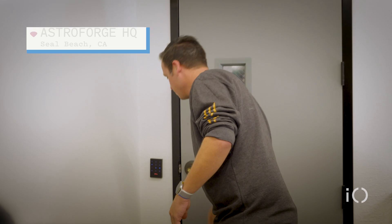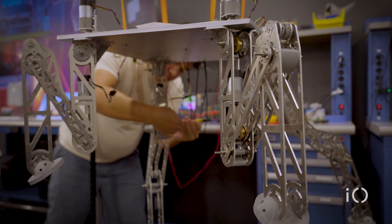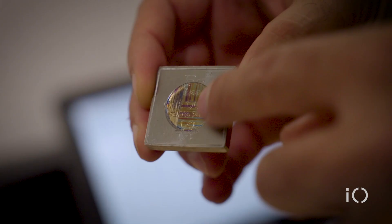Welcome to Astro Forge. This will be the world's first commercial deep space mission ever attempted.